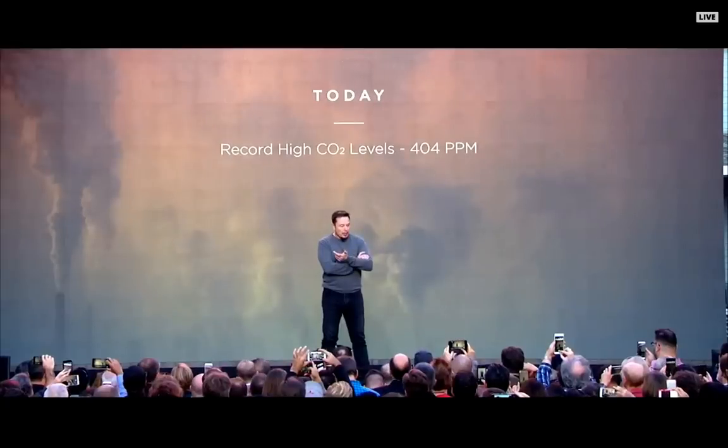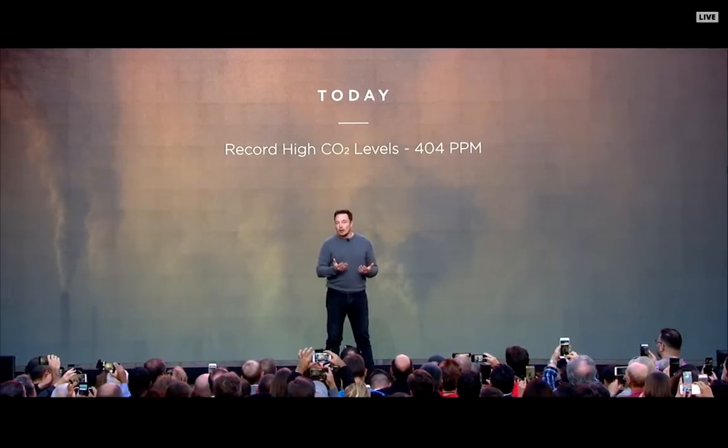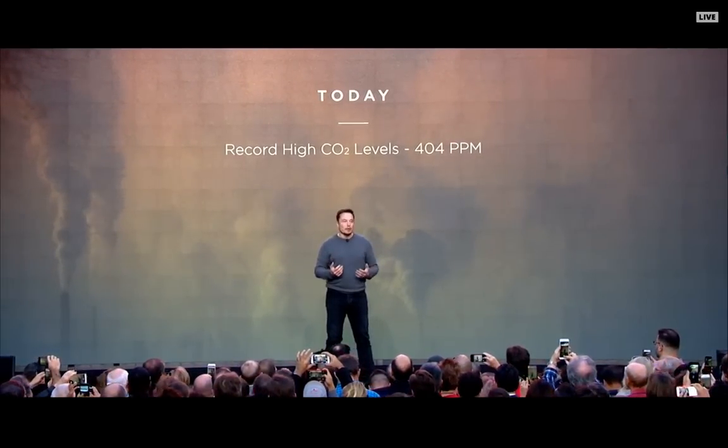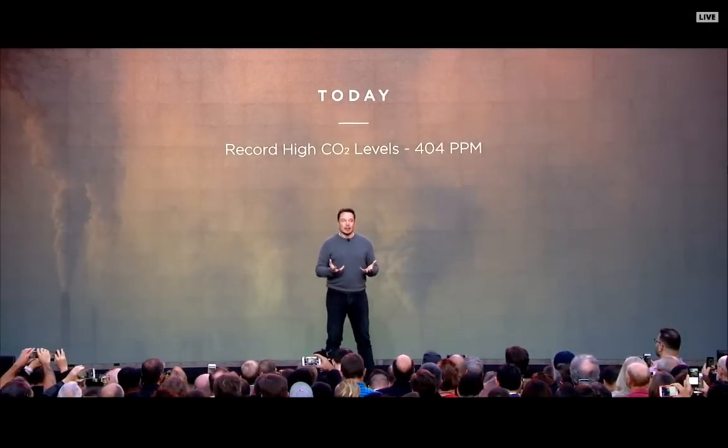Just like with electric cars, where electric cars originally didn't look good, had low range, didn't have good performance — they were like a golf cart — some people had a real hard time buying electric cars. And I think something similar needs to happen to solar.